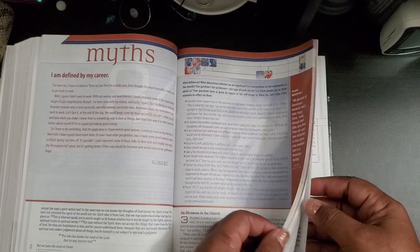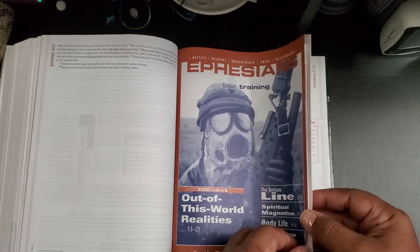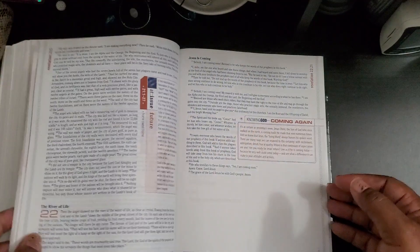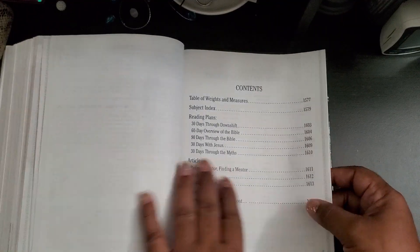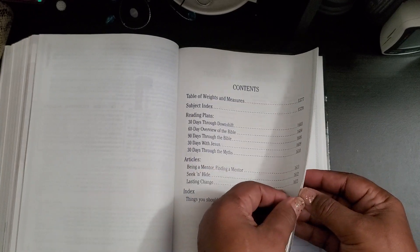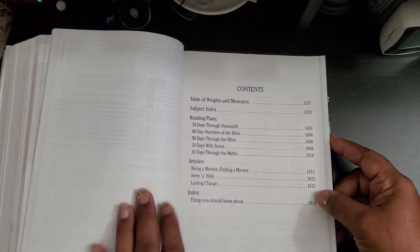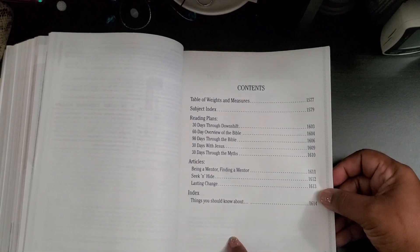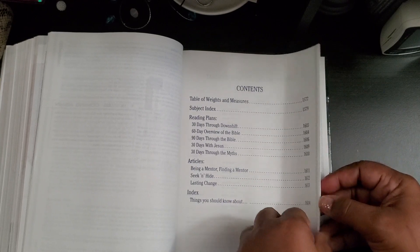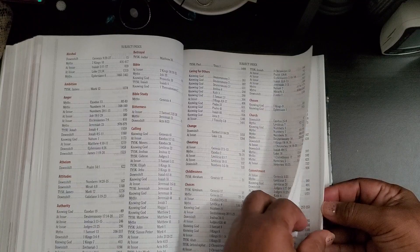He has little bookmarks and some things in here that I don't get into, but he's been telling me to jump on and share so I'm sharing it. Back here is just the contents — it has reading plans, 'Downshift Through the Bible,' 'With Jesus Through the Myth,' 30-day reading plans, which I thought was kind of interesting as well, and then certain articles. There's also the table of weights and measures, and a subject index.